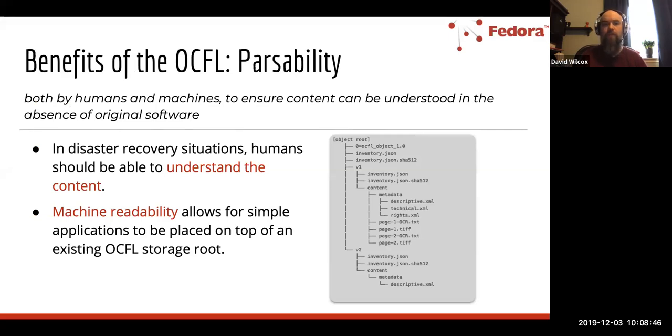On the notion of passability, the idea is really focused around disaster recovery situations. In the event where the application is in some unrecoverable state, humans would be able to get the content — whether it's on a hard disk or cloud storage — and understand the basic structure without needing to reference the application. There's also a focus on machine readability, where other applications and clients that understand OCFL could be placed on top of a storage root and actually understand the contents of the repository.